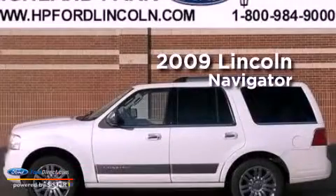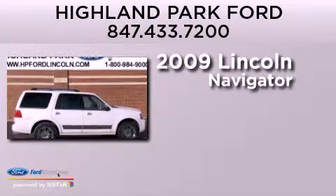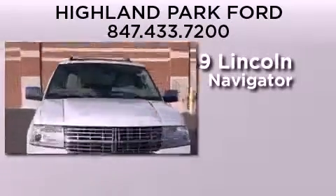This is a 2009 Lincoln Navigator. It has a 5.4 liter 8-cylinder engine, an automatic transmission, and the added capability of 4-wheel drive.